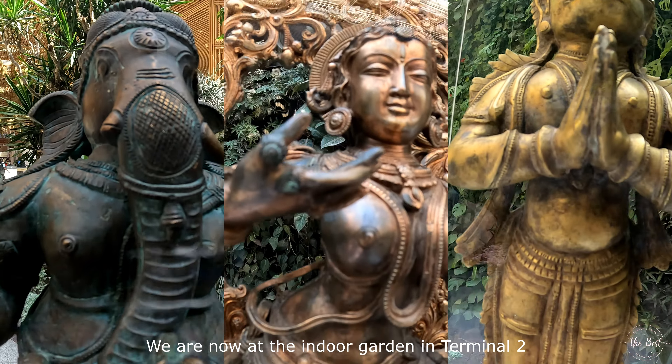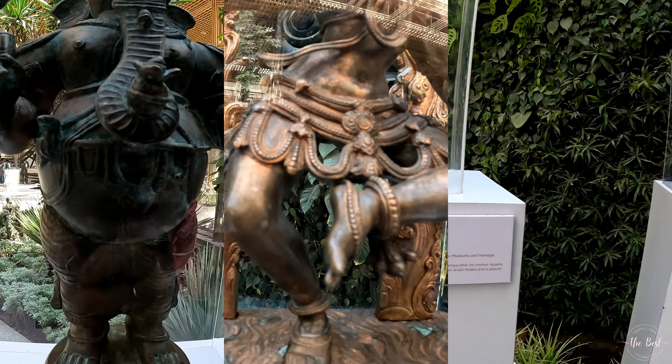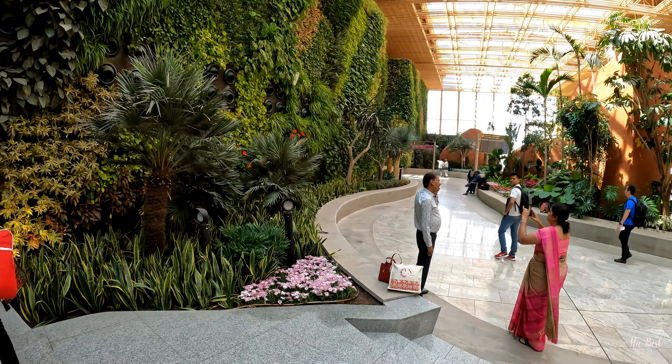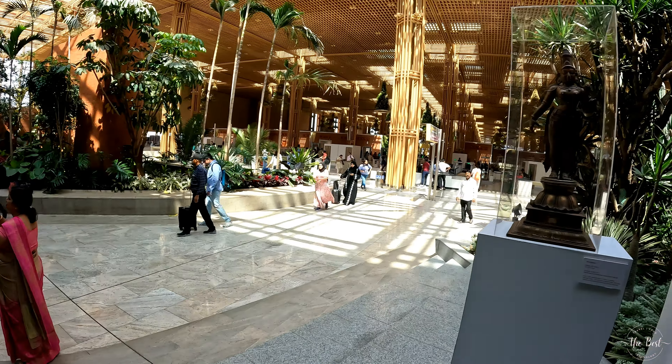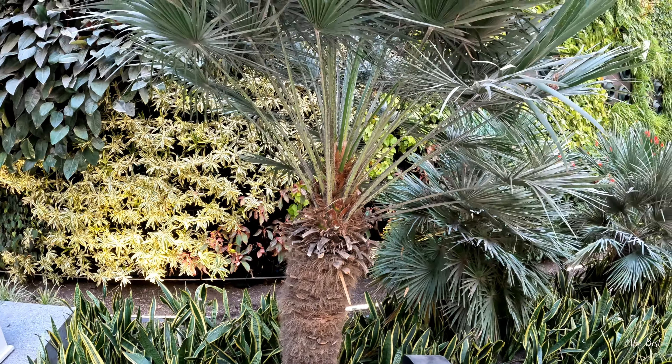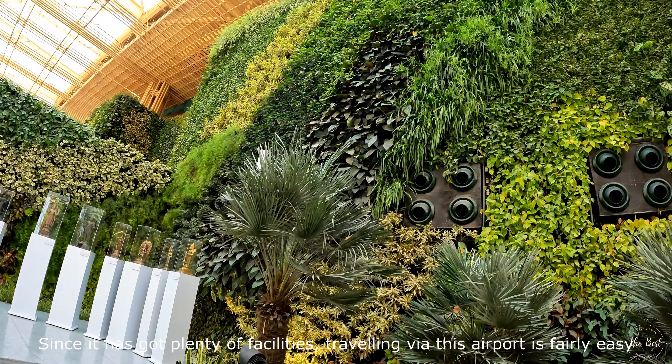We are going to the duty-free shops area. There are 95 check-in counters, 22 gates, 15 bus gates, and 15 security check-in lanes.